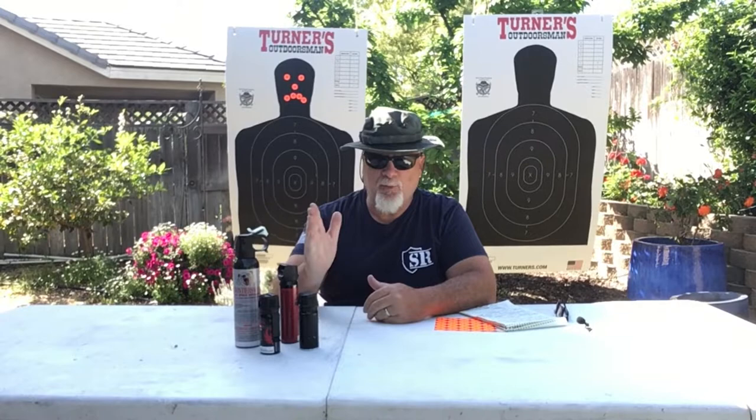Welcome to the high-tech, ultra-sophisticated chemical test range at the Readiness Channel. But seriously, is pepper spray an effective tool for everyday carry and self-defense? In today's episode, we're going to take a look at that. We're going to answer some of those questions, as well as look at some of the pros and cons to this self-defense tool.